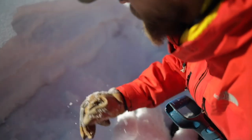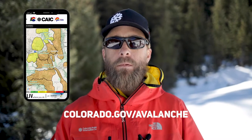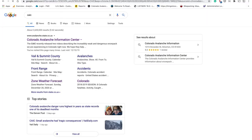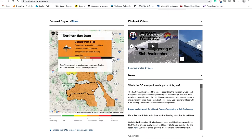You can do this by going to the CAIC's website — colorado.gov/avalanche — or going to the CAIC mobile app. The CAIC issues daily forecasts for 10 zones throughout the state. You can access the forecast products for a particular area by clicking on a zone on the colored map or clicking the forecast tab on our homepage.